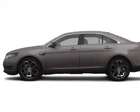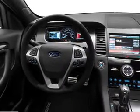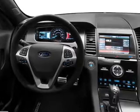The powertrain includes front-wheel drive with a solid six-cylinder engine, connected to a smooth-shifting six-speed automatic transmission. The anti-lock braking system will help deliver you safely to your destination.